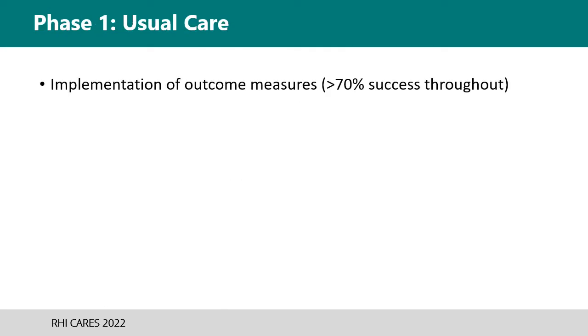During phase one, the focus was on efforts to collect data, including use of outcome measures and step counts. To increase standardization and completion of outcome measures throughout the PT team, strategies included training videos with competency quizzes, as well as an in-service on using them to guide clinical decision-making. Step watch monitors were placed daily on patient ankles by research staff to help track stepping data.